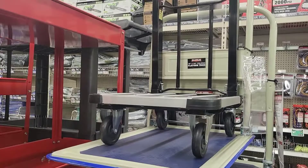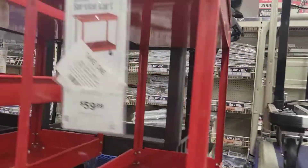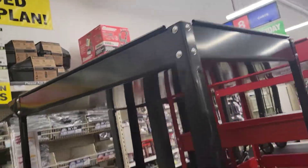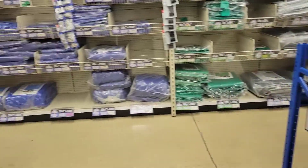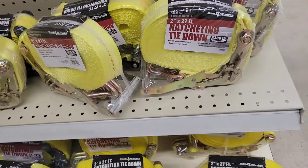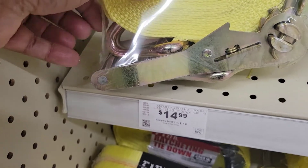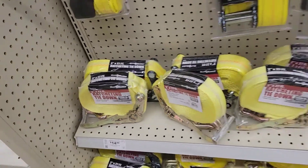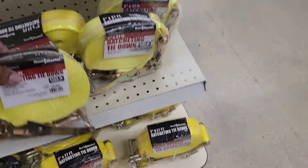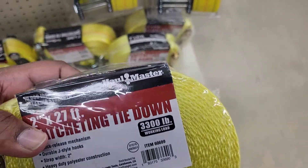They've also got platform trucks. For flatbed drivers, they sell ratchet tie-downs with hooks — you can see the hooks on them — which you can use to tie down flatbed loads. These can hold about 3,300 pounds per strap.